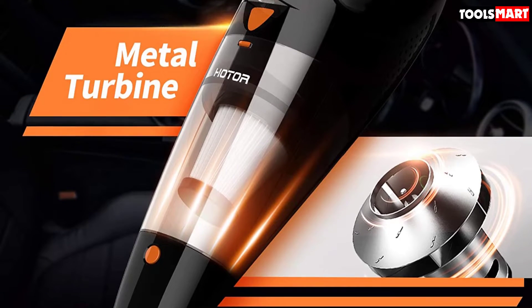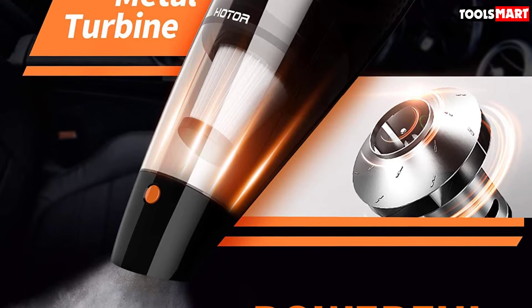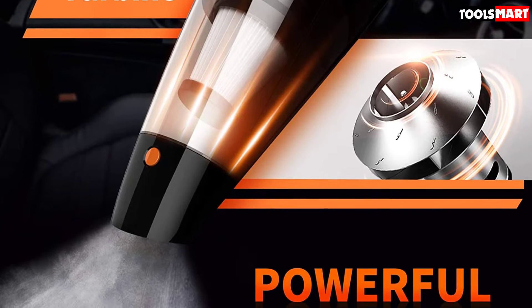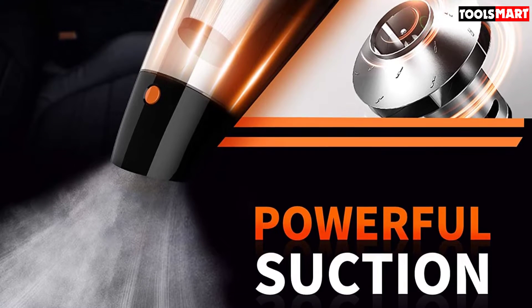If you are looking for a convenient car vacuum that will help keep your vehicle in good condition, this could be an excellent option on the market. It sells for an exceptionally low price, meaning it's great value for money, and with such a low price tag, you can hardly go wrong.